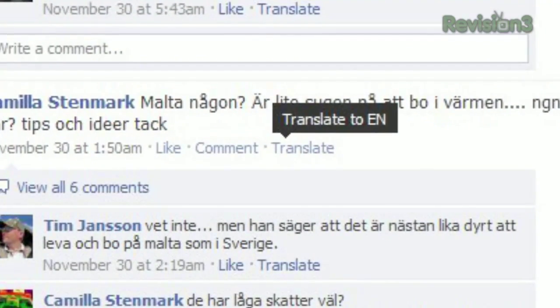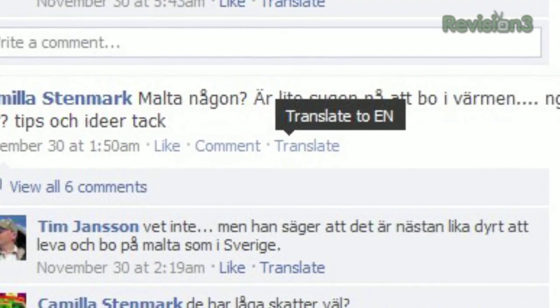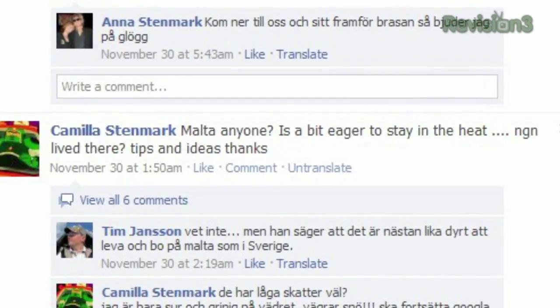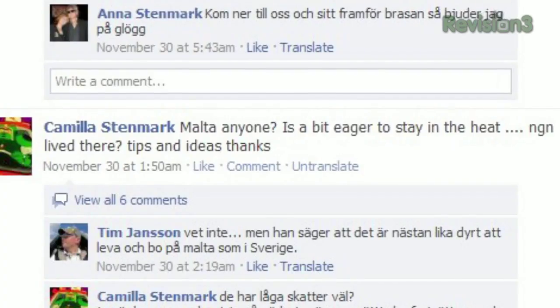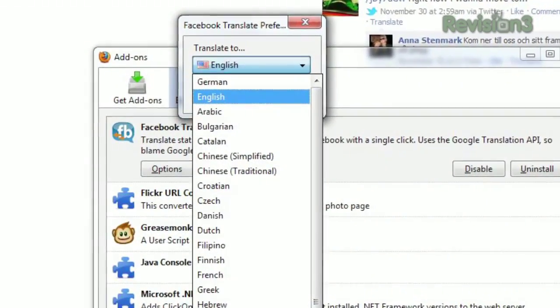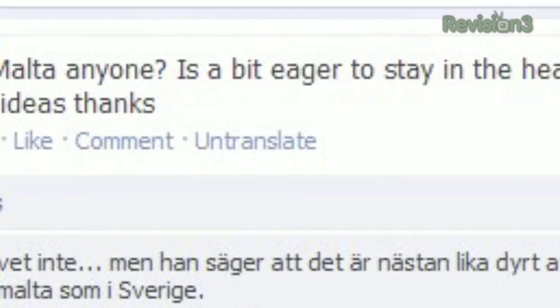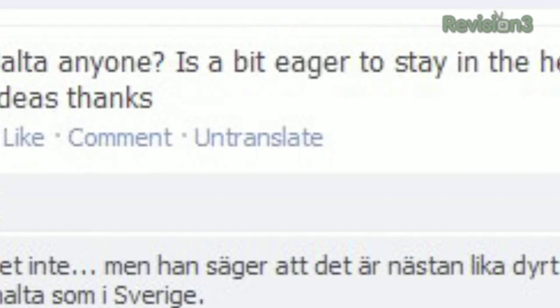Once installed, you'll see a new button underneath each post next to the like and comment buttons labeled Translate. Just one click and it's transformed into English. English is the default language, but you can change this by going into the options, though you will have to restart your browser after each change. And you can always click Untranslate to reveal the original language once more.